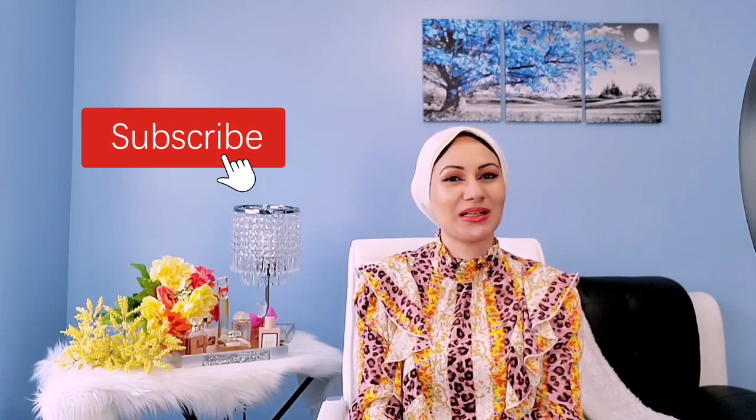Hello everyone, welcome back to my channel. In today's video I hope you're doing well, thank you for joining me. I appreciate your support so much. If you're new, welcome — this is Moon, I'm a perfume lover and reviewer. On my channel I talk about perfumes and beautiful scents, so please make sure to like, comment, and subscribe because it really helps support my channel.